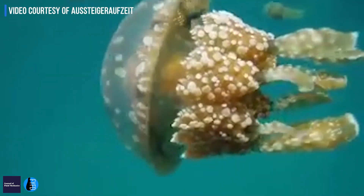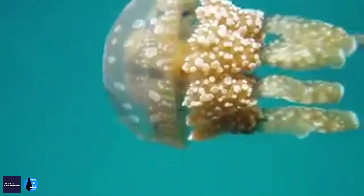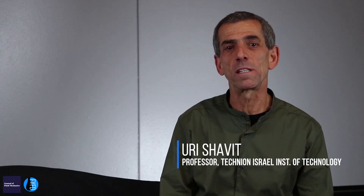Jellyfish stinging cells, called nematocytes, are one of the most amazing, fast, and oldest natural systems for injecting toxins and poison material.